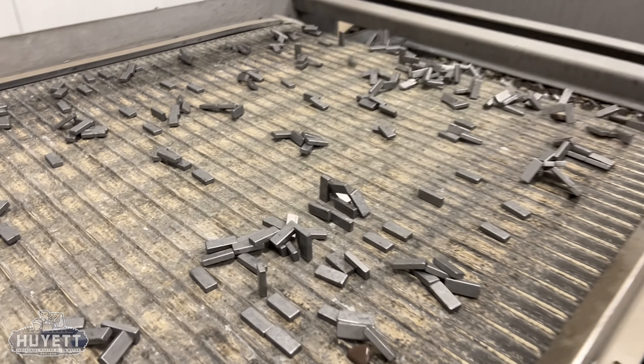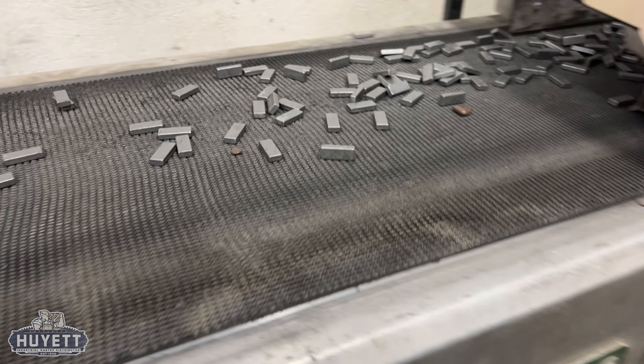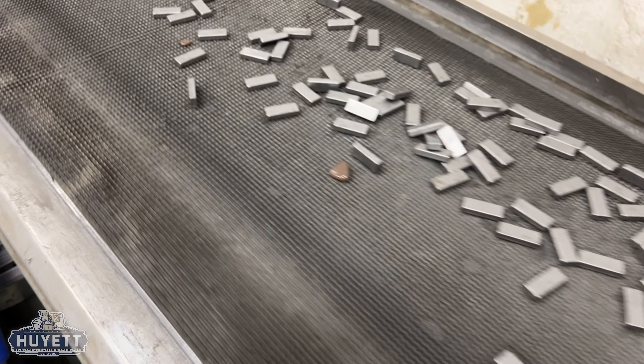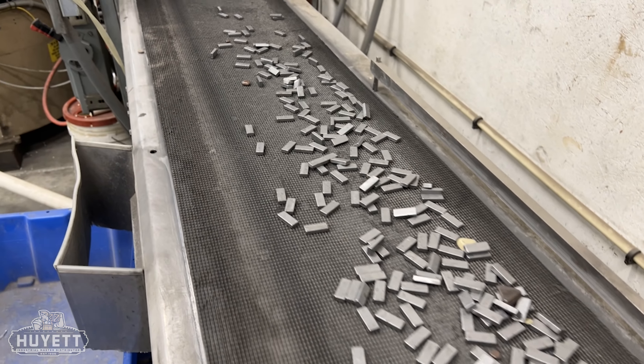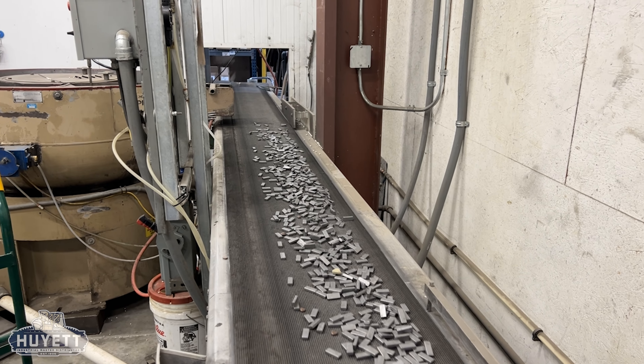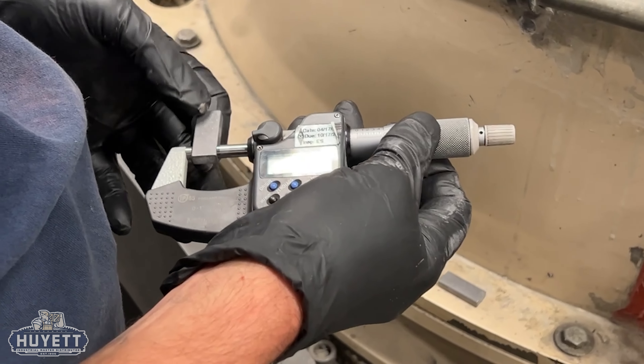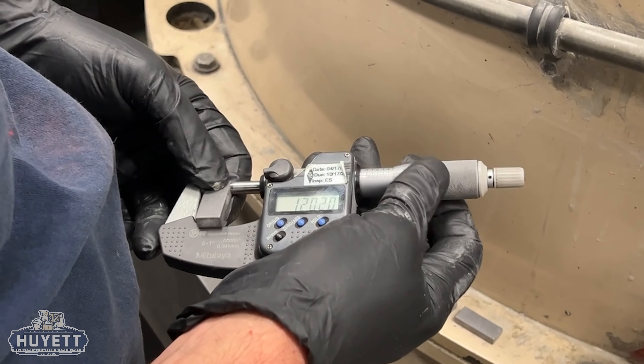Due to its more aggressive nature, centrifugal tumbling can not only more effectively deburr and smooth the surface of parts than vibratory tumbling, but it is also a more efficient method of finishing harder metals and smaller, more intricate parts. Much like with vibratory tumbling, this process is closely monitored and part tolerances are checked during and after each pass through the tumbler.